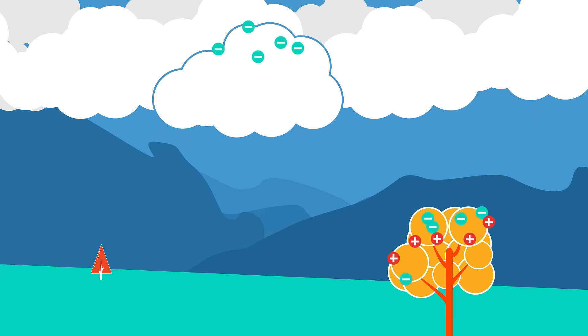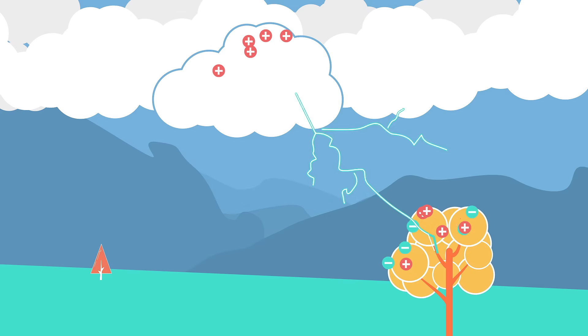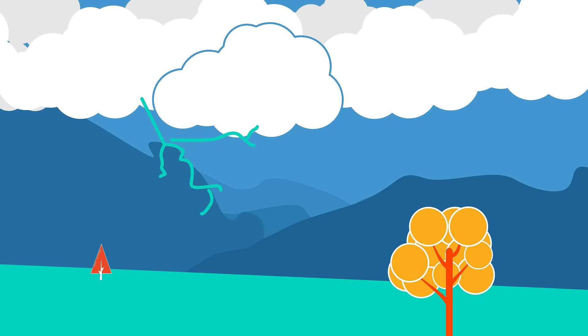Sometimes the bolt will carry a positive charge, and sometimes a negative charge. At first there is a bolt which is invisible to our eyes. When the invisible lightning bolt gets close enough to the ground, there is a powerful discharge of energy — so powerful, in fact, that it results in an electrical arc. And this is the lightning bolt that we see.